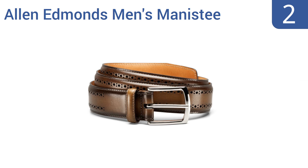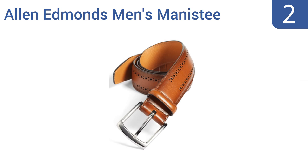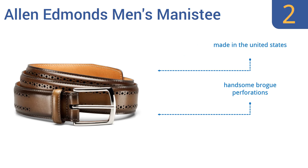At number 2, the Allen Edmonds Men's Manistee Belt can be worn both casually or as a dressier accessory, so it will work for almost any occasional outfit. This well-made belt won't stretch out over time and the leather will keep its lustrous shine and warm colors. It's made in the United States with handsome brogue perforations and decorative durable stitching.